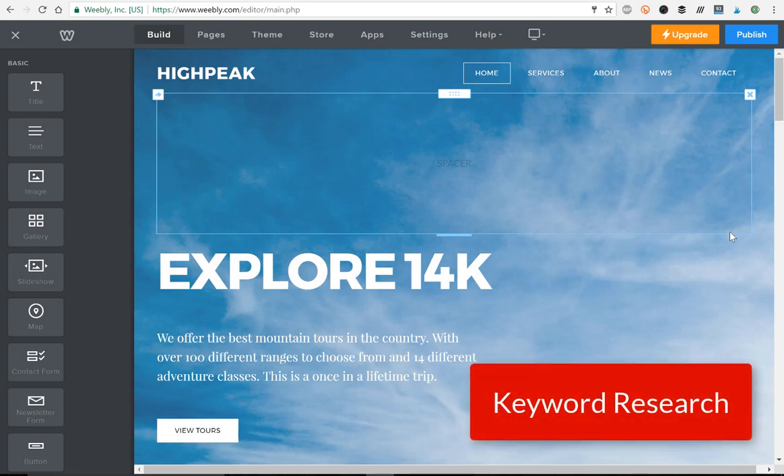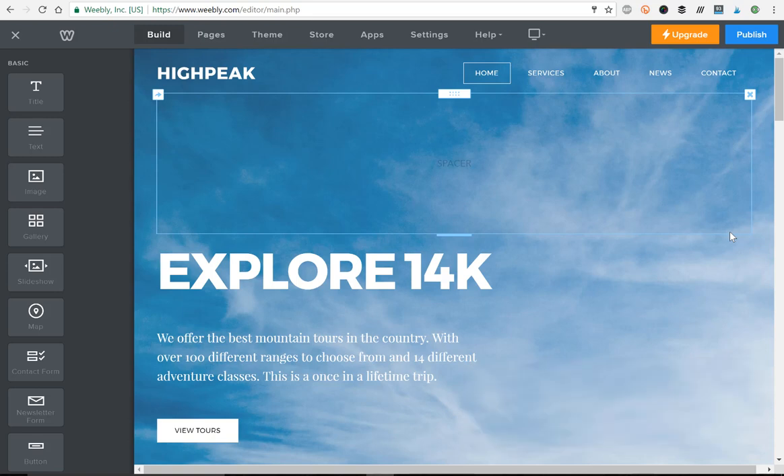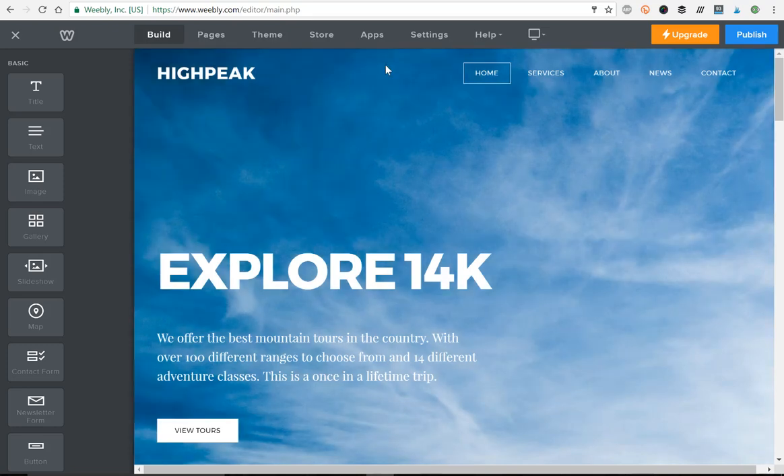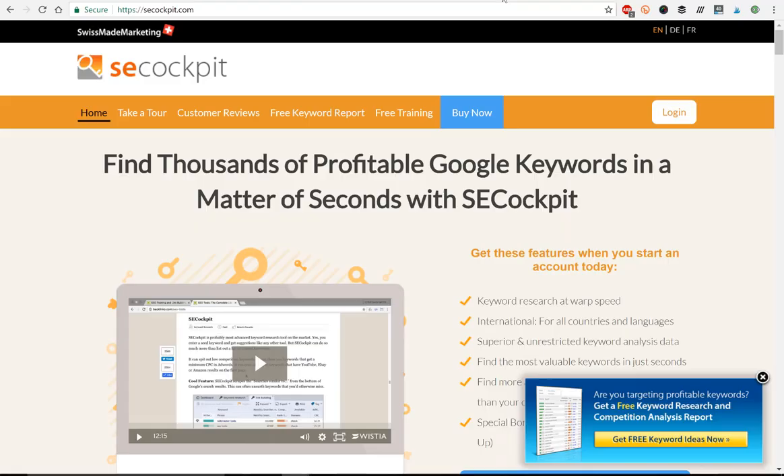For the sake of this demonstration, let's say I have a small business that sells custom snowboards and I'm building an online store to sell these snowboards. If I want my website to rank for certain keywords, the first thing I've got to figure out is which keywords I want them to rank for. So I've got to do some keyword research. You're going to want to invest in a good keyword research tool. The one I use is called SE Cockpit.